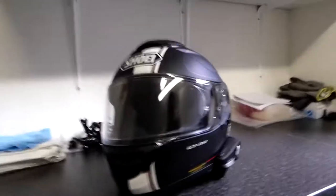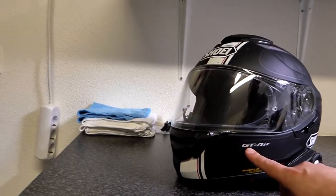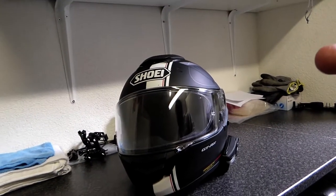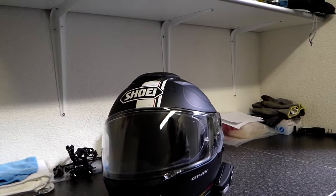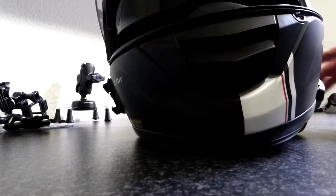Welcome again to a new episode of the Tracer Touring Series. Today I'm going to talk about helmets. I've decided to buy a new helmet and I'll explain why, but first let me show you the helmet I had so far. This is my helmet — it's a Shoei GT-Air. GT stands for Grand Touring and it's supposed to be a touring helmet. It is a full-face helmet.